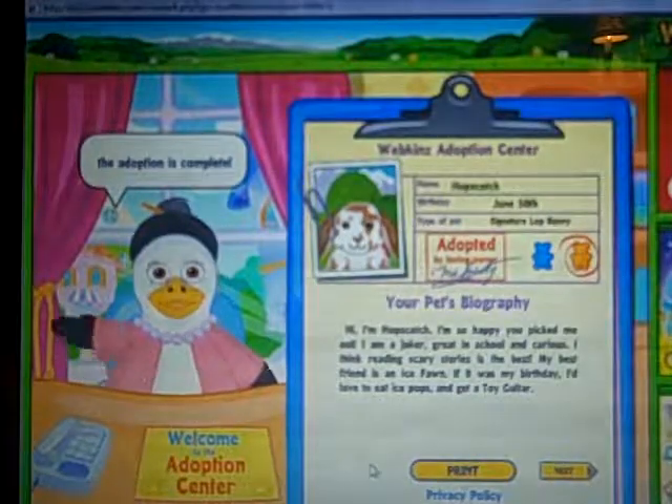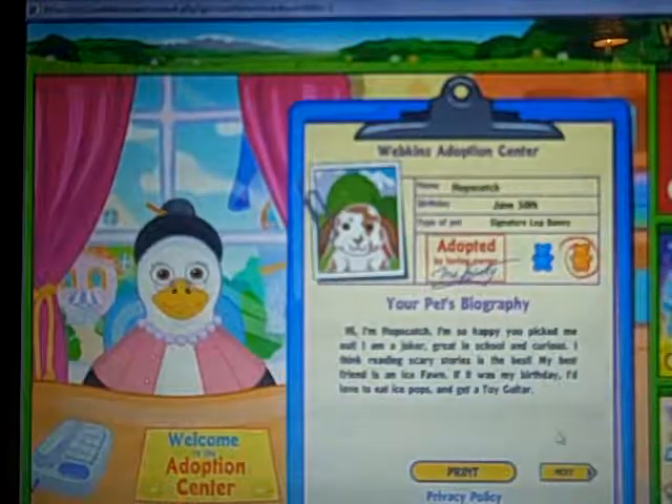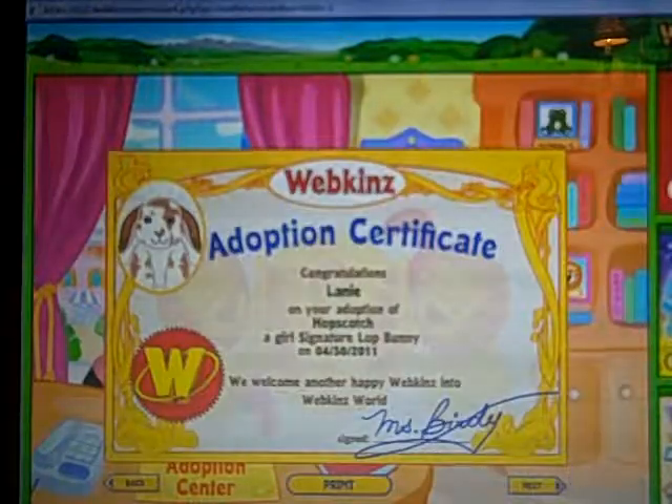Aww, she's so cute. Her birthday is June 30th and her best friend is an ice fawn. Here's her certificate.